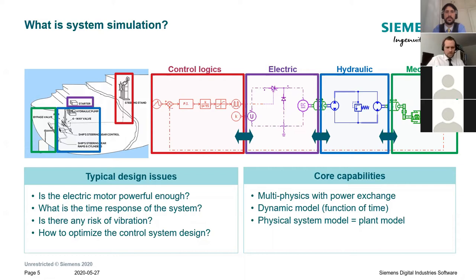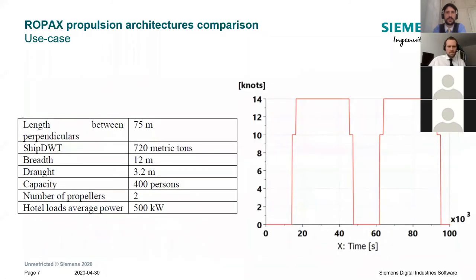Now let's see how we can apply it to the comparison of different propulsion architectures for our RoPax vessel. We have considered a basic ship with the following characteristics: an LPP of 75 meters, a deadweight tonnage of 720 metric tons, a breadth of 12 meters, and so on. We apply that on a dynamic mission profile — approximately one day of operation — where the ship spends a lot of time at port with hotel loads, goes out, ramps up to 14 knots cruising speed, and comes back. In AMSIM you can input any type of mission profile, including GPS data recordings or AIS data.